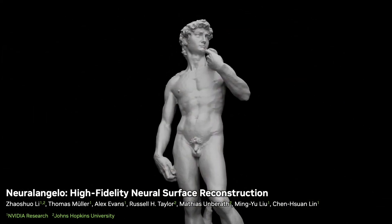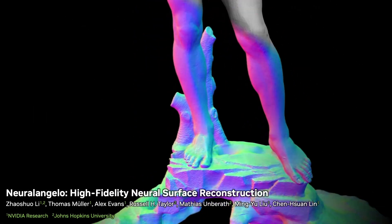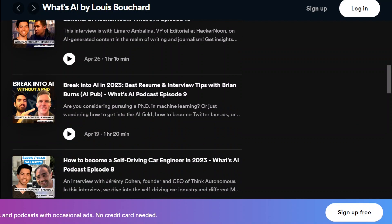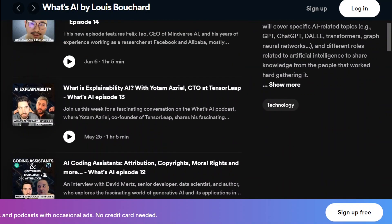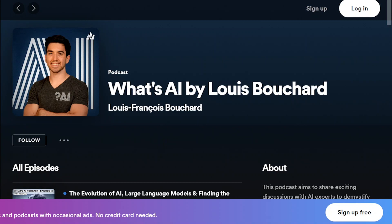By the way, this great paper was published at CVPR, which I will be at in person this year, so if you are also going, please do reach out to meet or grab a coffee. I'd love to chat. I'll also record some podcast episodes there, which you'll find on Spotify or Apple Podcasts. If you enjoy long-form content around AI, go give it a listen — it's called What's AI by Louis Bouchard. Let's get back to NeuralAngelo.